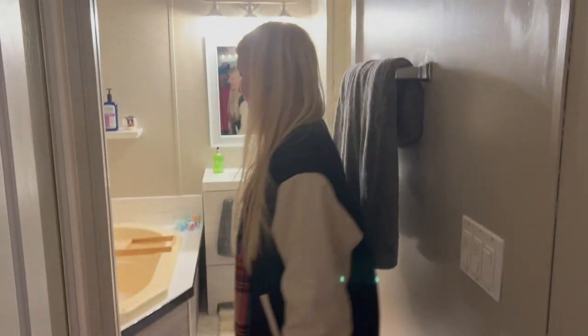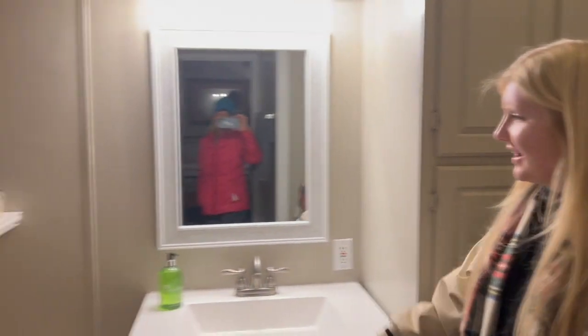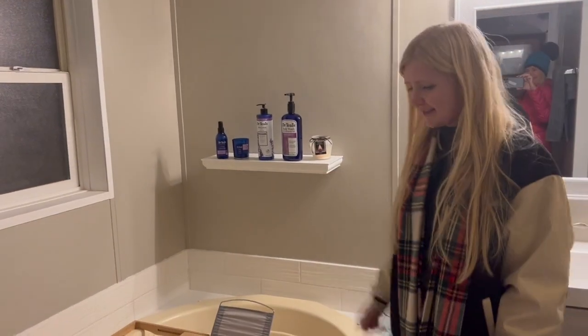Very cozy. And in here we have our master bath. This is a beautiful little room. I love it. Look at the little shelf with some products.